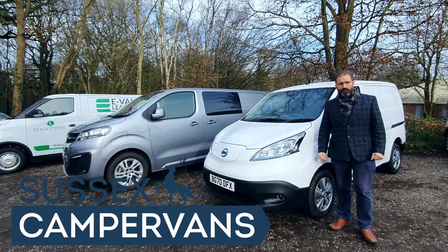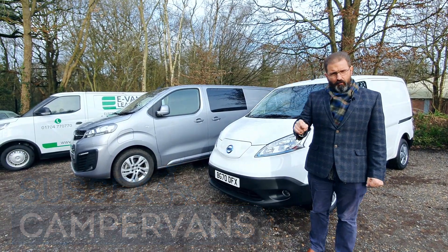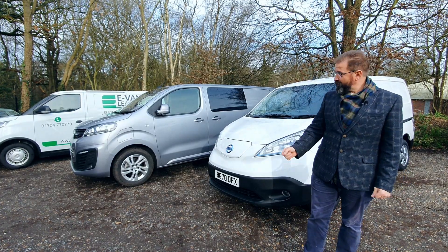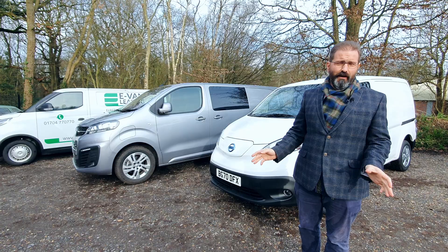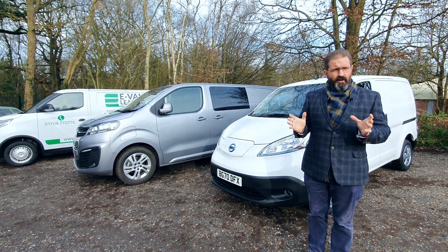Hi there. It's Daniel from Sussex Campervans. Welcome. Today I've lined up three of the most popular electric vans, which are what we convert into camper vans to show you. There are lots of electric vans on the market, although you might not think so, but these three are probably the premium contenders.